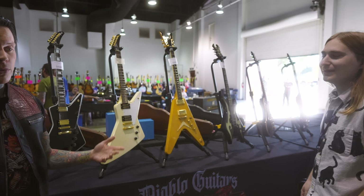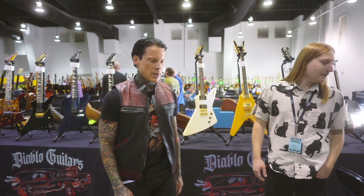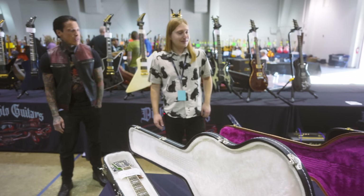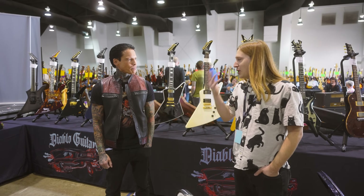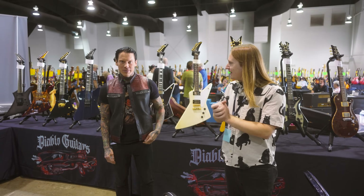We try to get lots of really loud colors and stuff that gets people's attention, like this lime green three-pickup SG and just fun stuff like that. That's pretty much the vibe for the show, and hopefully we pick up a few more high-end vintage pieces to bring back to Seattle. You always bring the best stuff — thanks for hanging out. Great to see you as always, good luck with the rest of the show.